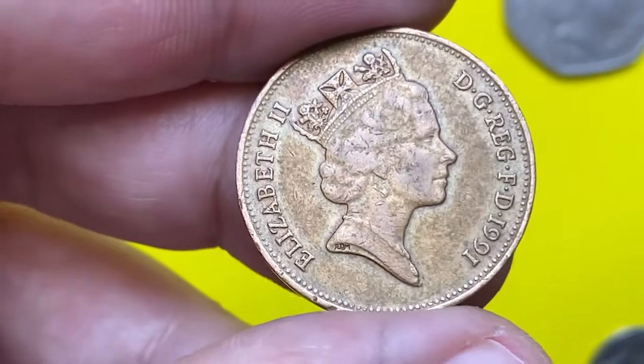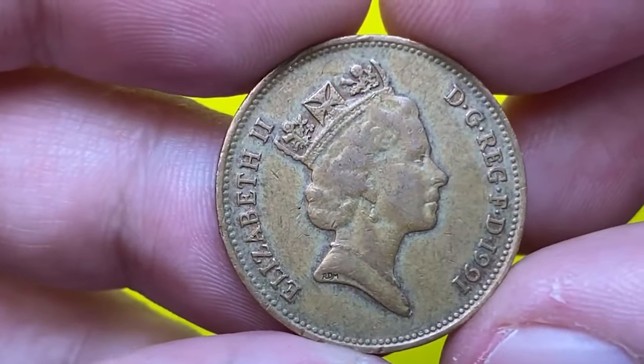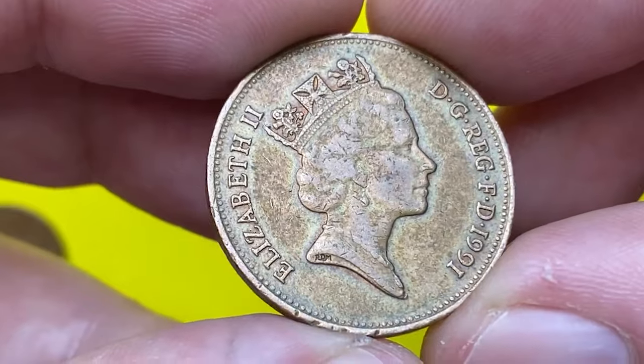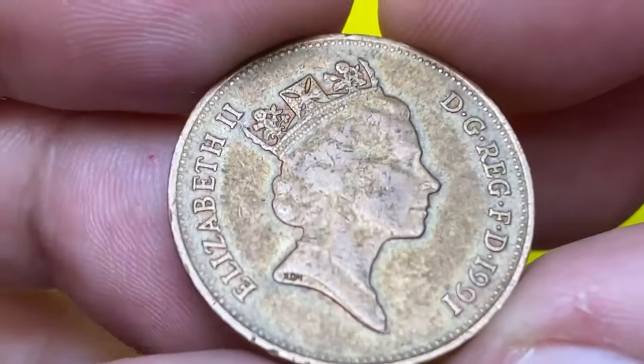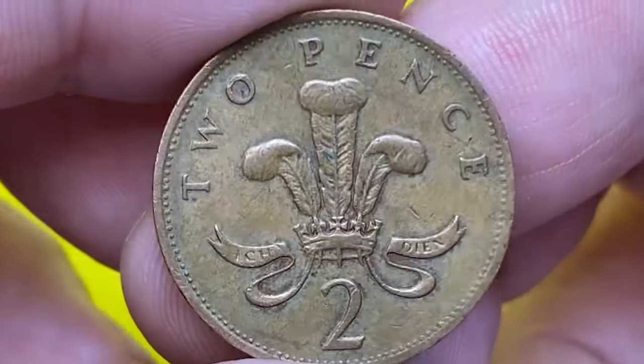The overall condition of the coin plays a crucial role in its appeal. Coins that have been well-preserved with minimal wear, retaining their original luster and detail, are particularly sought after. Additionally, coins with any striking errors or unique variations can command higher prices in the numismatic market.